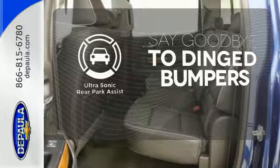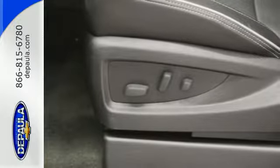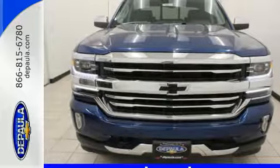You'll always find the right fit with the ultrasonic rear park assist helping you out. It'll give you all the muscle you need while it watches your back the entire way. Check out the strength and safety of this Silverado today.